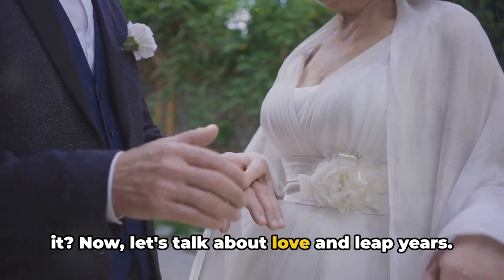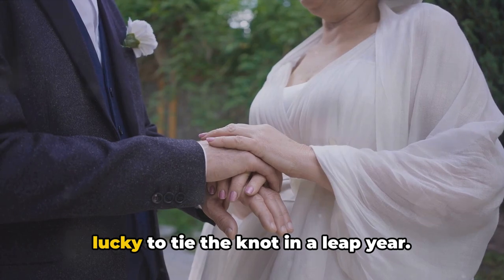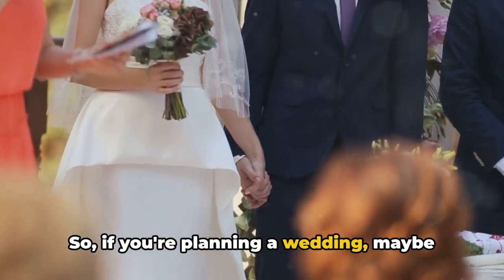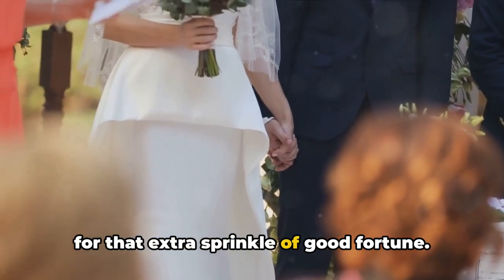Now, let's talk about love and leap years. In some cultures, it's believed to be lucky to tie the knot in a leap year. So, if you're planning a wedding, maybe hold off until the next leap rolls around for that extra sprinkle of good fortune.